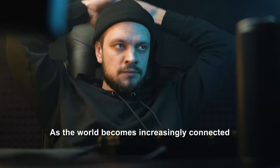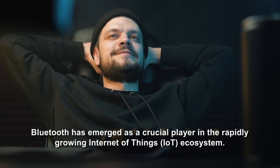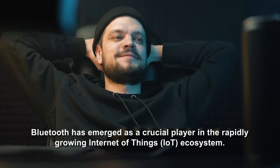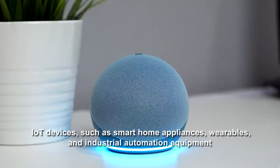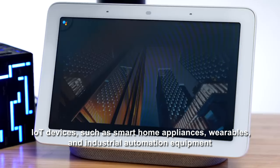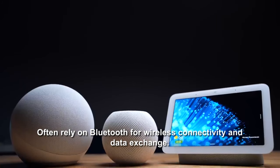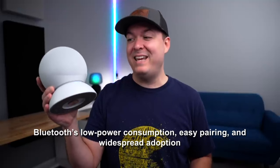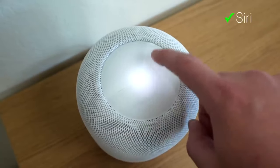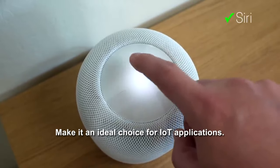As the world becomes increasingly connected, Bluetooth has emerged as a crucial player in the rapidly growing Internet of Things (IoT) ecosystem. IoT devices, such as smart home appliances, wearables, and industrial automation equipment, often rely on Bluetooth for wireless connectivity and data exchange. Bluetooth's low power consumption, easy pairing, and widespread adoption make it an ideal choice for IoT applications.